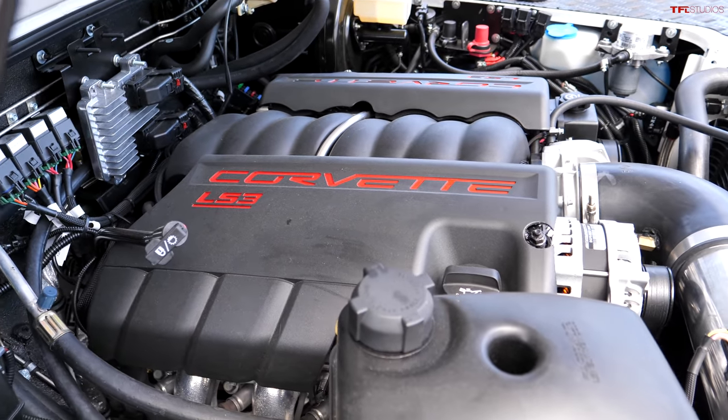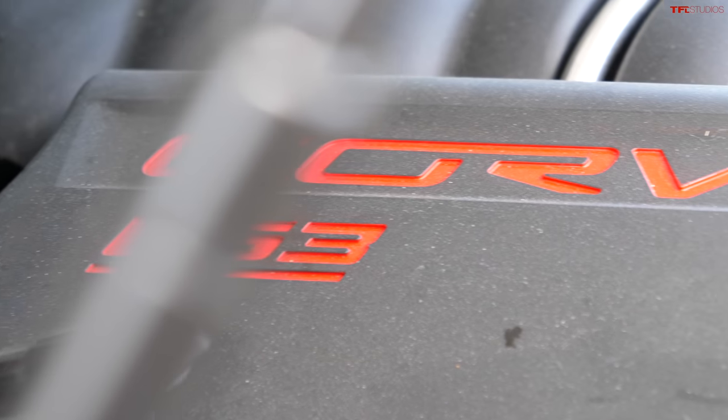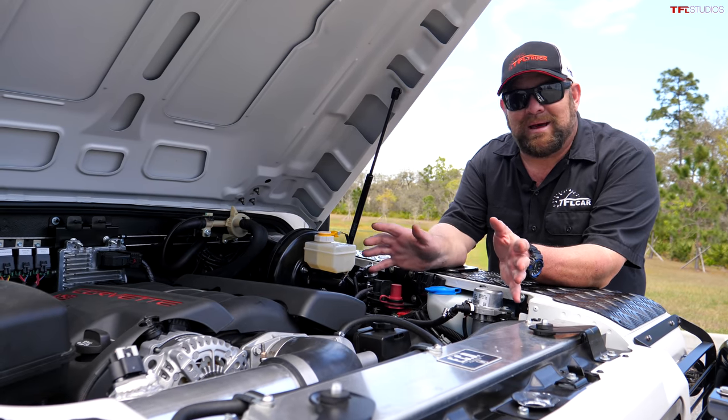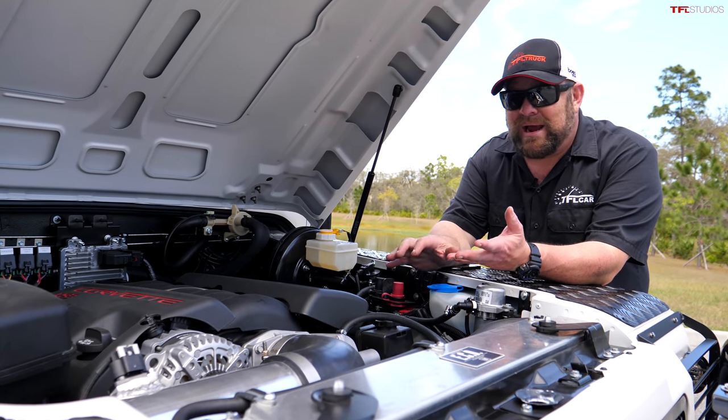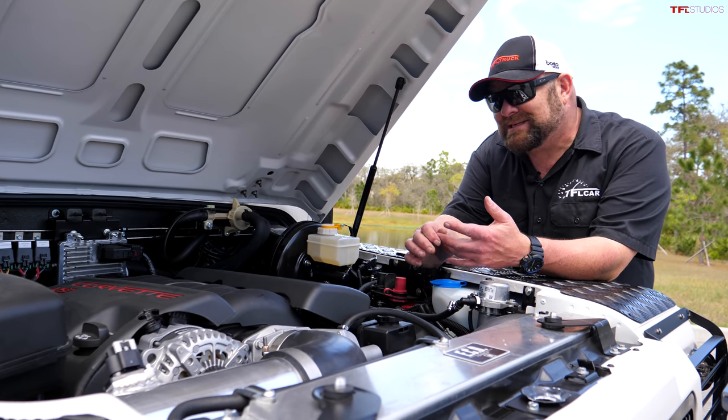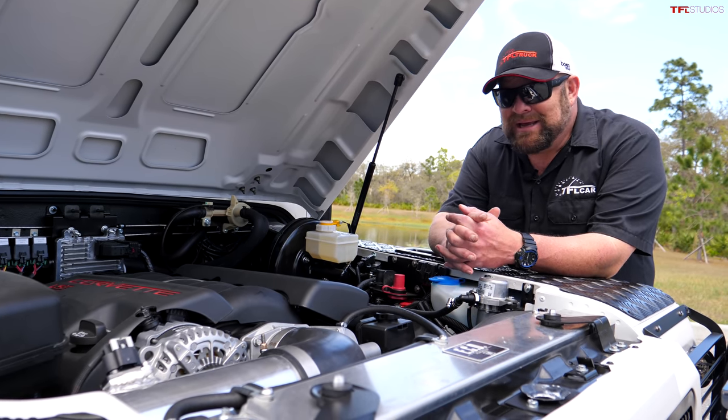That includes the engine, transmission, and good old-fashioned American air conditioning, which is a good thing because that's one of the few things we do well. The entire setup makes this vehicle sound great — it is ridiculously fast and powerful, but the cool thing is that in terms of capacity, it can hold a lot.